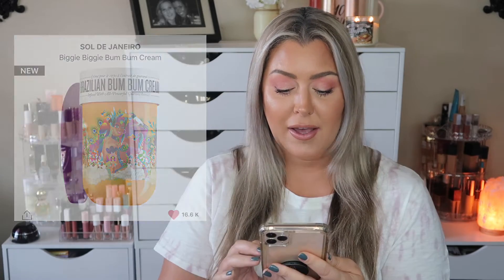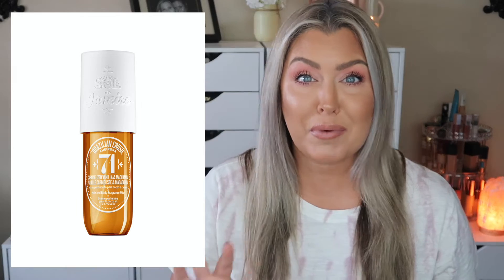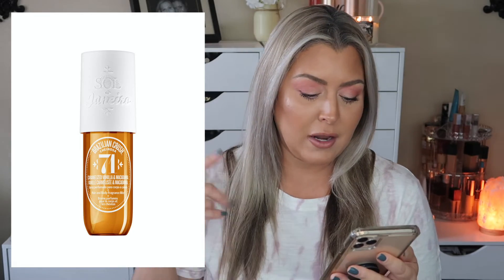The other thing in my cart is the Sol de Janeiro Bum Bum Cream — the biggie. They also have the Sol de Janeiro Cheirosa 71 Body Mist that I'm really hoping comes back in stock. Apparently it smells like the original Coco Cabana, which I absolutely love because it smelled like buttered popcorn. A ton of people have told me the Cheirosa 71 smells exactly like that, so I had it in my cart, but it sold out.